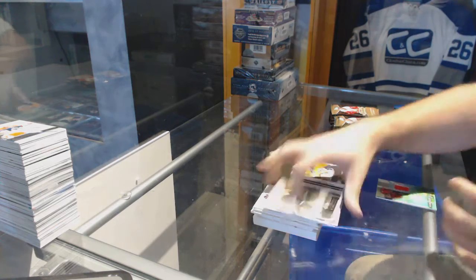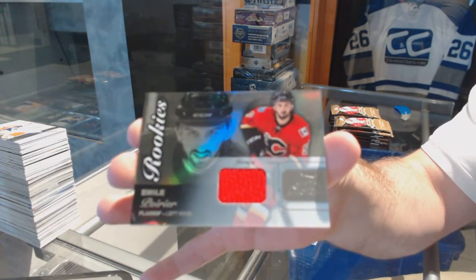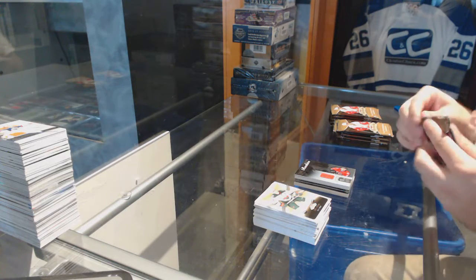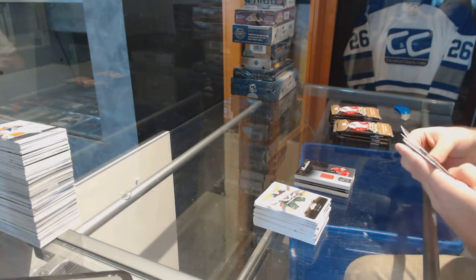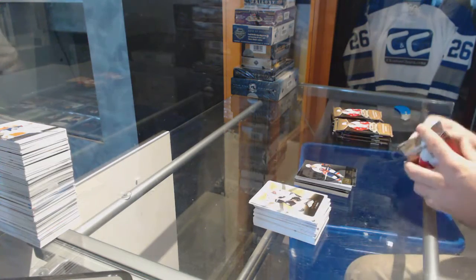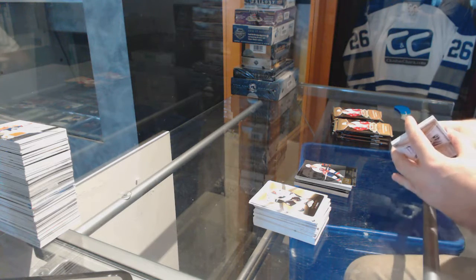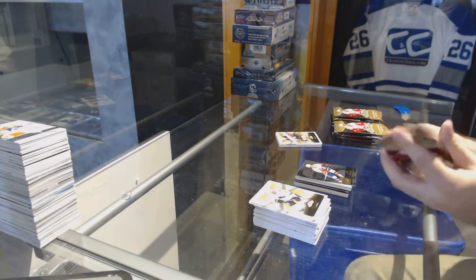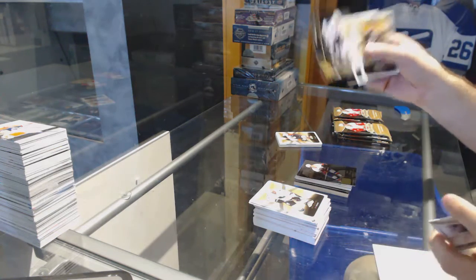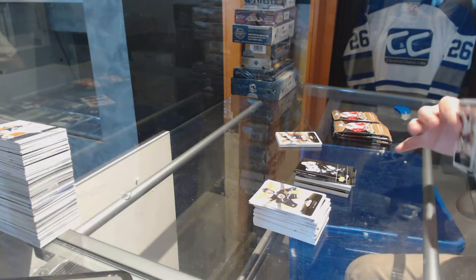For the Calgary Flames, we've got a Rookie Jersey of Emile Poirier. Mike Bossy for the Islanders, Showcase. We have a Patch. We've got a Donskoy for the San Jose Sharks, Metal Universe.